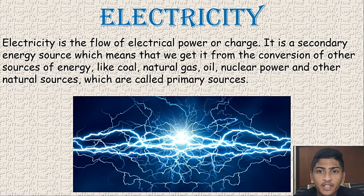Electricity is a flow of electrical power or charge. It is a secondary energy source, which means that we get it from conversion of other sources of energy like coal, natural gas, oil, nuclear power, and other natural sources, which are called primary sources.